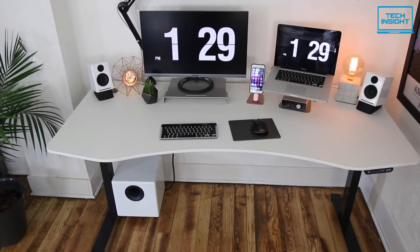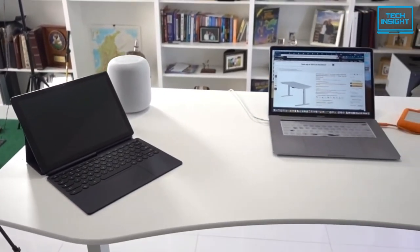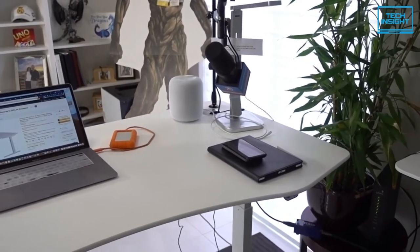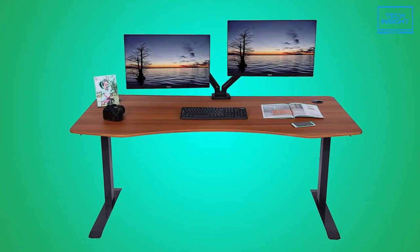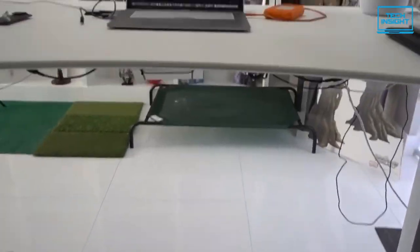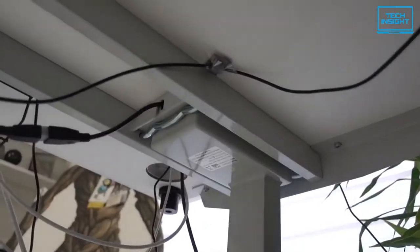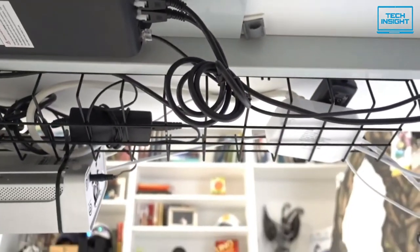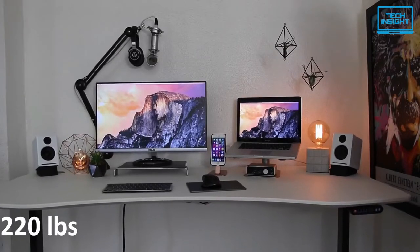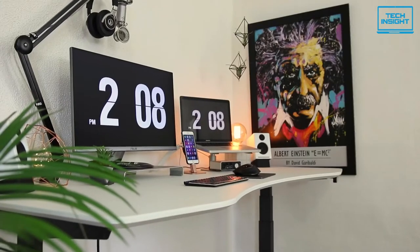If you're looking for a standing desk with more space than standard ones to accommodate multiple monitors, the Apex Desk Elite might be the one for you. It is the best standing desk with a large desktop on our list — a superbly built standing desk with a dual motor lifting system featuring a smooth and quiet lifting mechanism and a controller to set four preset heights. The lifting capacity is just over 220 pounds.